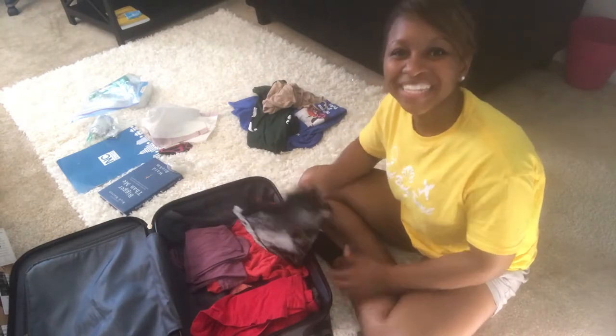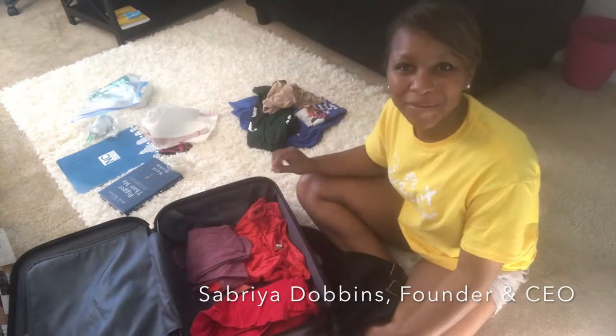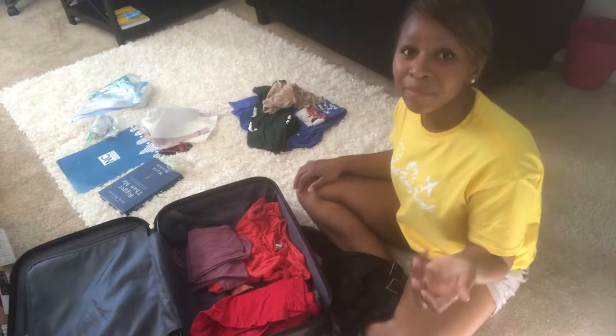Hello, Project Passport team. It is Sabria Dobbins, the founder and CEO of Project Passport here. I wanted to give a little tip video on some of the key things that you should pack when traveling, and mainly traveling abroad.